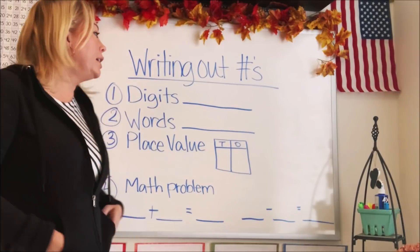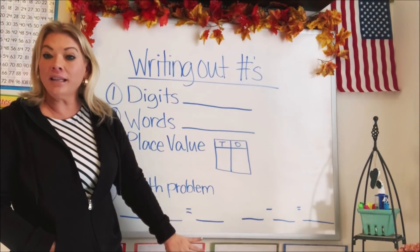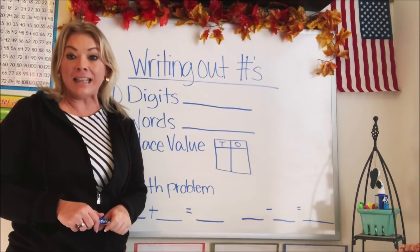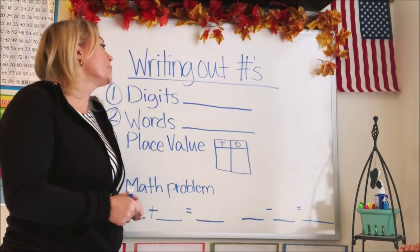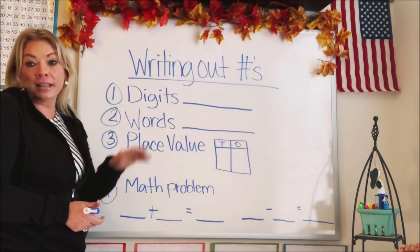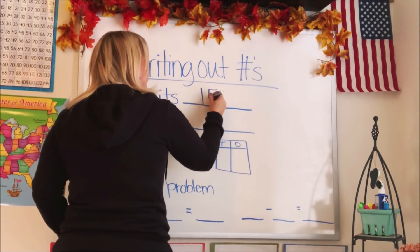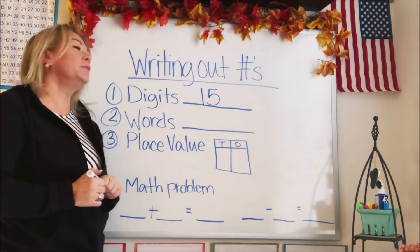So I'm going to tell us our first number and we're going to write it out or express it in four different ways. The first number is 15. So the first way you can write out a number is just by the digits — just the numbers. So we would just write out 15.